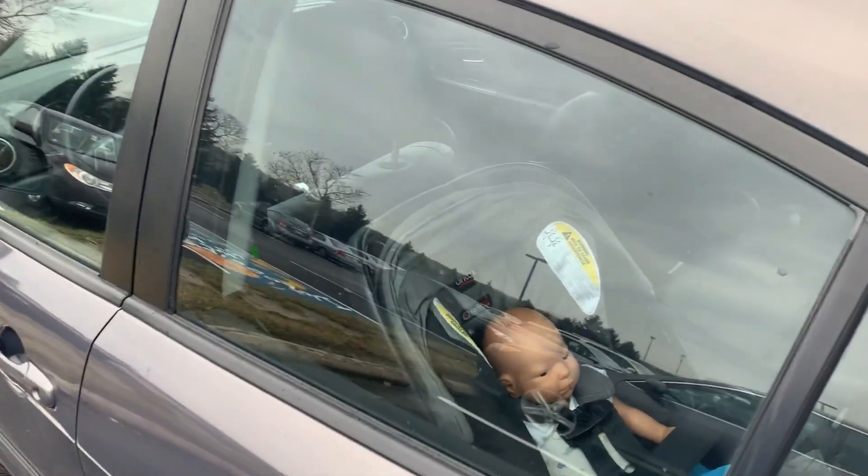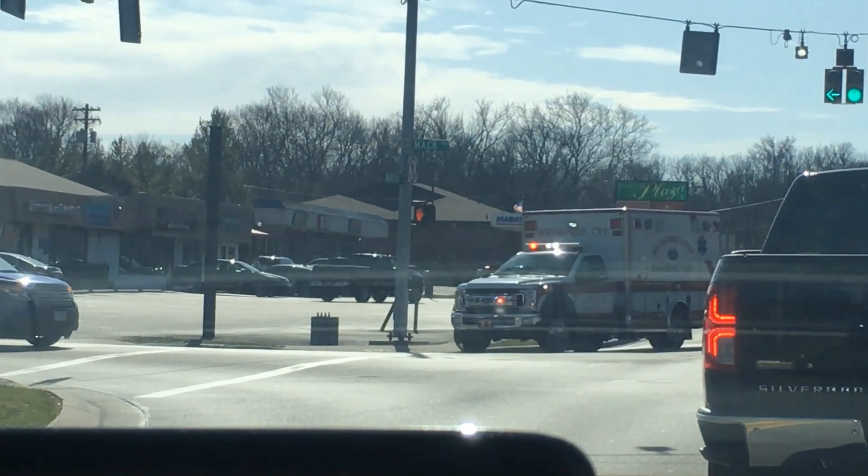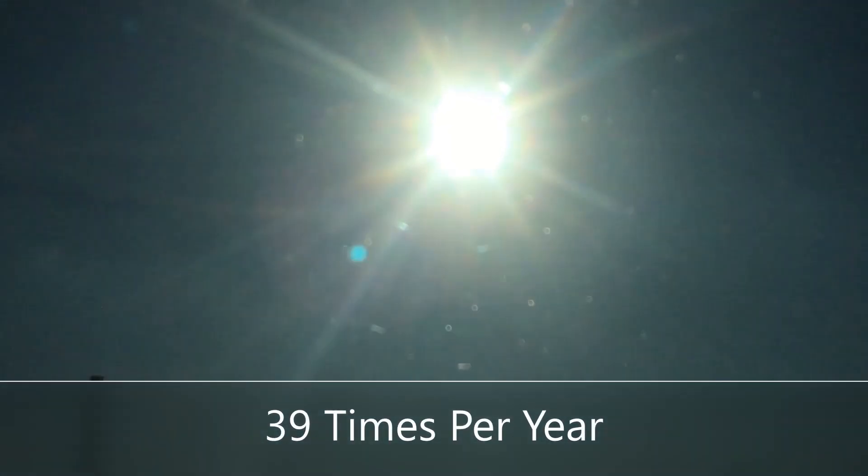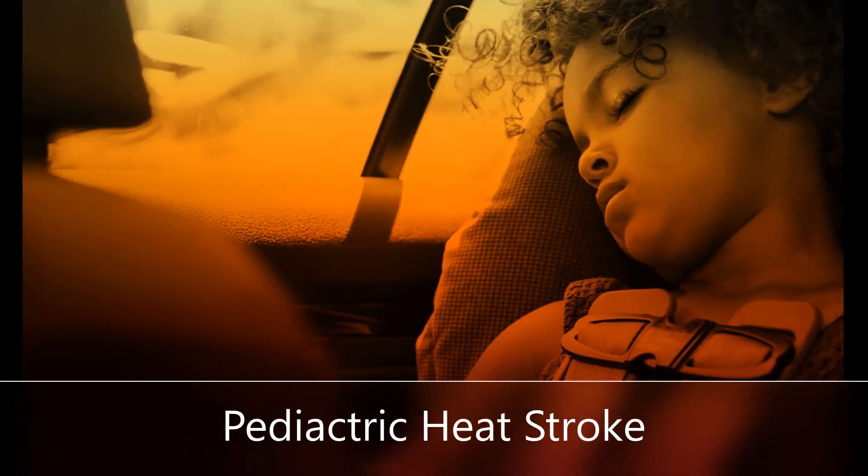Within minutes, your car turns into a hot oven and your child is left to suffer. It is every parent's worst nightmare, yet it happens on average 39 times per year. It is 100% avoidable. Pediatric heat stroke.